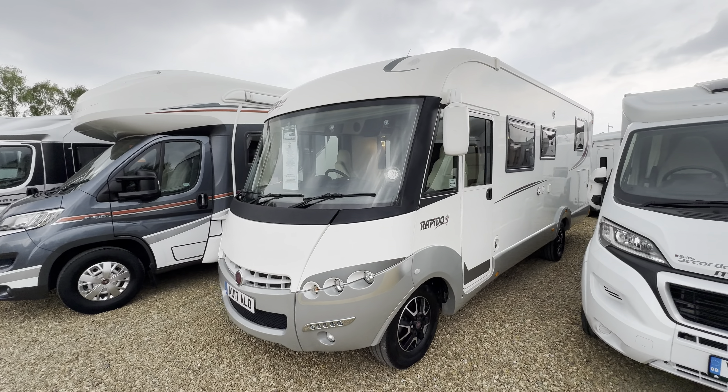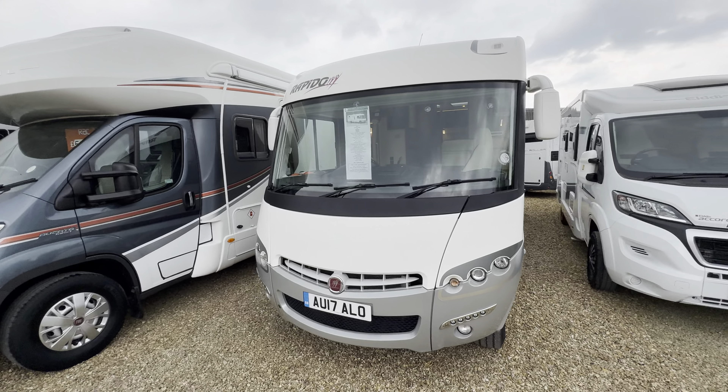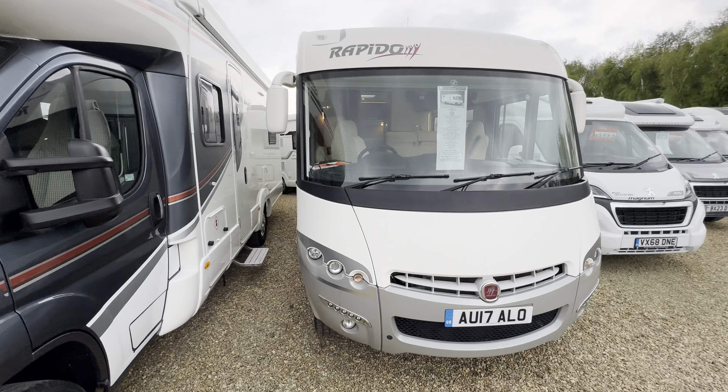Hello, it's Ben from Oatree here. Today I'm walking around this lovely Rapido 890F. It's on a 2017 registration, in lovely condition both inside and out.